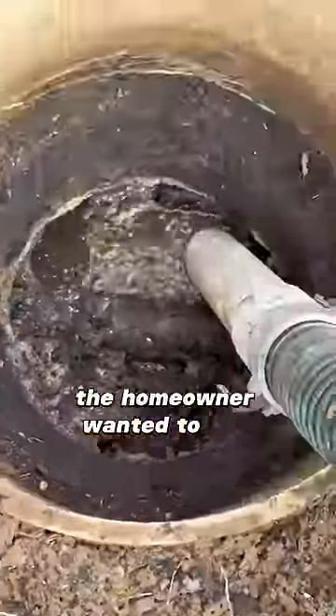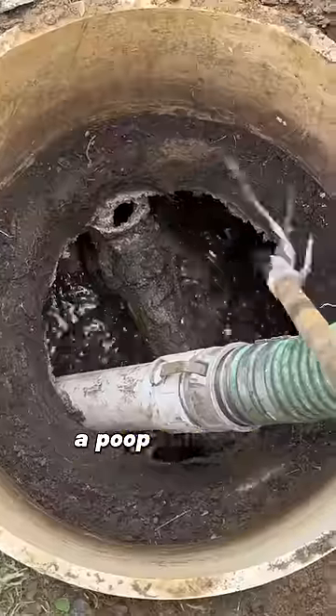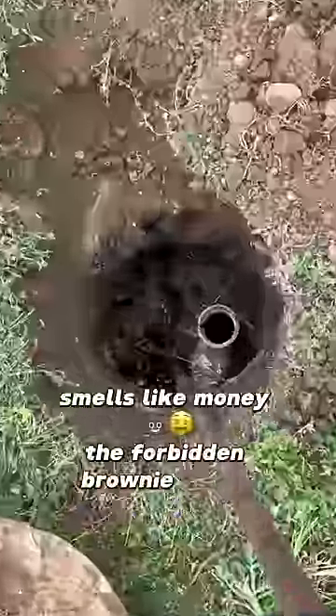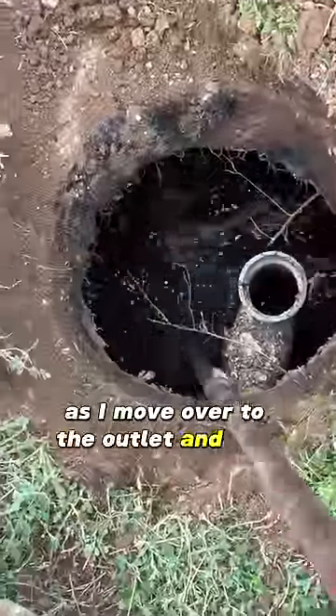The homeowner wanted to get everything pumped down and then get the line cleared afterwards, so I'm going to bring in the crust buster to mix up a poop smoothie. Smells like money — the forbidden brownie batter. I'm going to leave my vacuum hose pumping down the inlet as I move over to the outlet and mix that up as well.